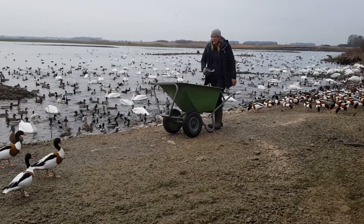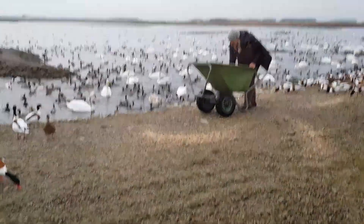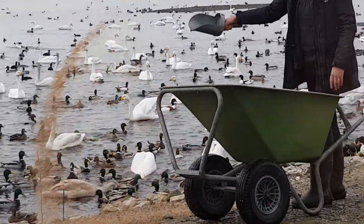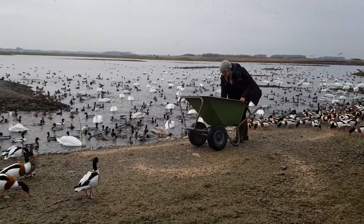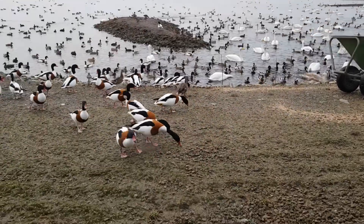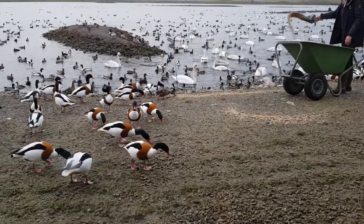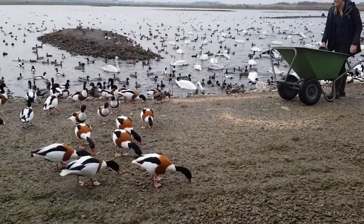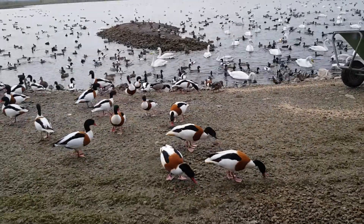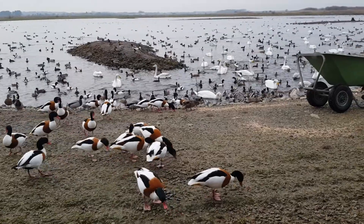Now look closely. In amongst the ducks you'll see some pintail. They prefer it in front of the in-focus hide, and there are some all the way along. Grey ducks with a chocolate brown head, white chest, and that white goes up into the neck in almost an S shape. They've got a long thin tail and a big yellow splotch right at the bottom. As the name suggests, they've got that lovely long tail. And they come from Russia — that's where they breed, just like the Bewick swans.